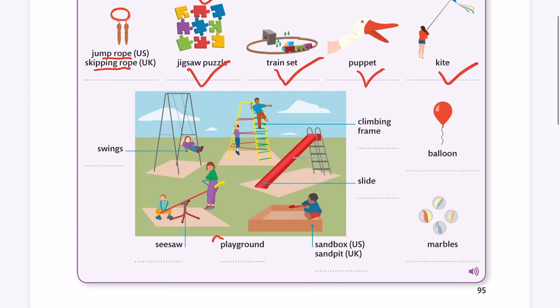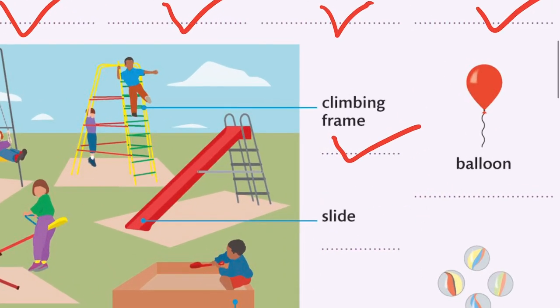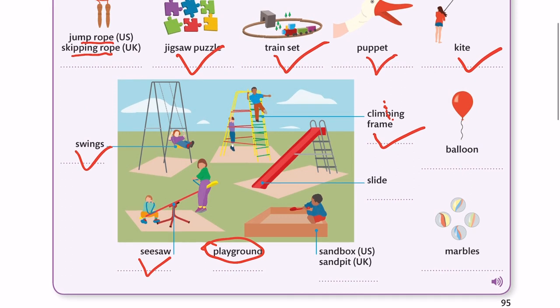Look at this playground. Swings. Seesaw. Climbing frame — pay attention to this letter B, it's silent. So it's pronounced 'climbing frame.' Slide.